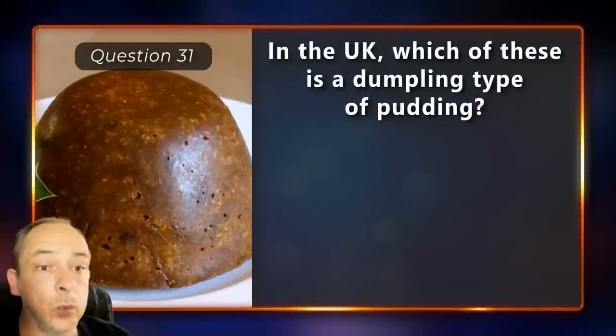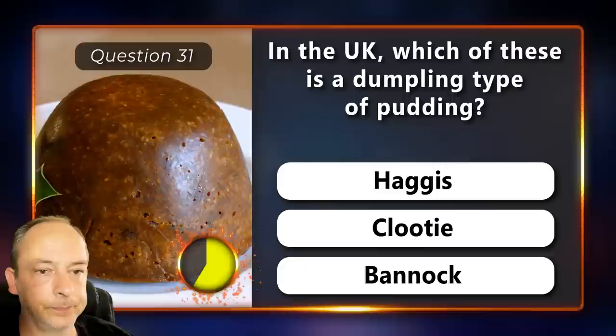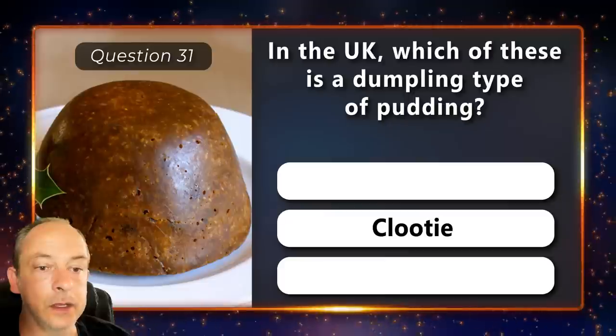In the UK, which of these is a dumpling type of pudding? Haggis, Clootie or Bannock? And the answer is Clootie.